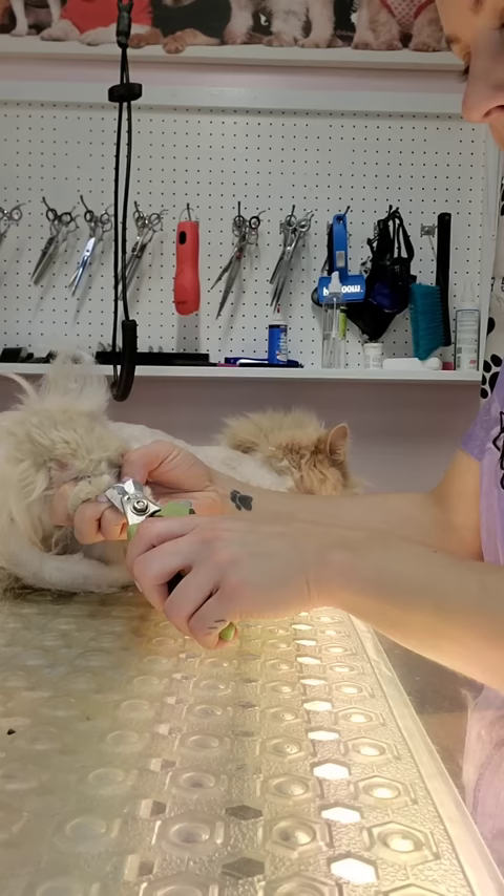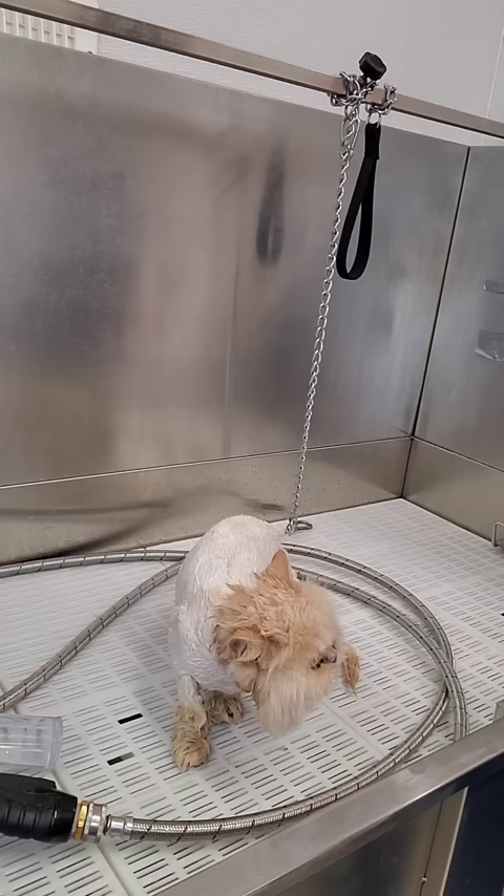I clip her claws before the bath, and then I'm letting her sit for five minutes in flea shampoo just to make sure that she does not have any more live fleas.